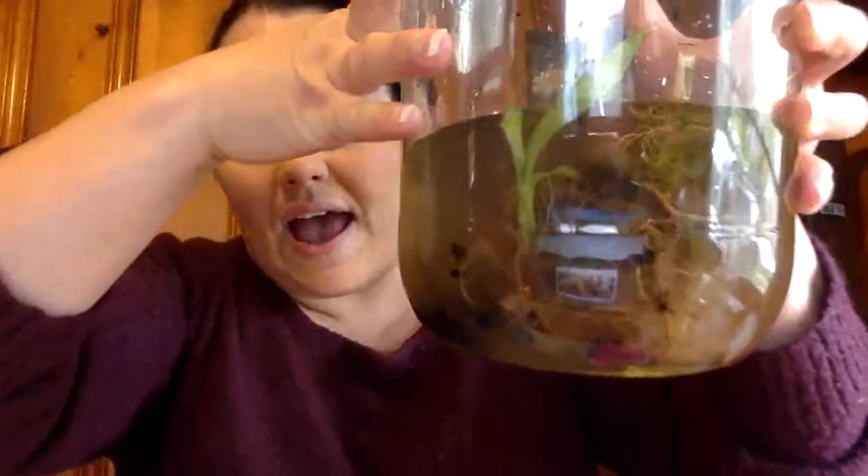They need names soon because soon they'll be hopping out — they'll be frogs and ready to go back into the world. We're going to release them because that's where they belong. So far I think we have a nice habitat here. Now we have two tadpoles, soon to be two frogs! Tell me what you think — bye!